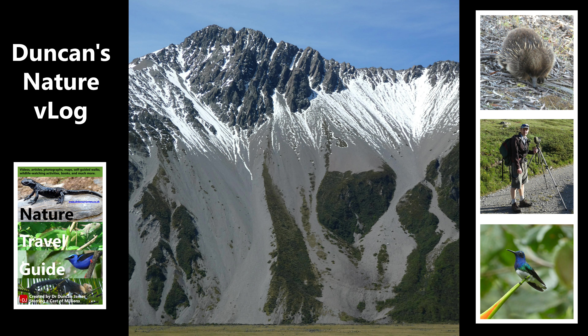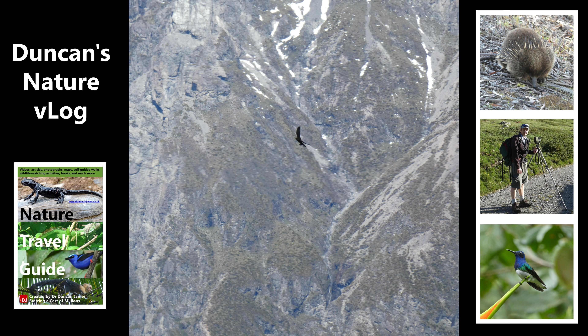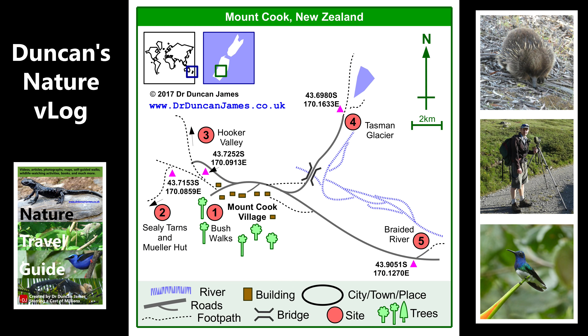I took a lot of photos of the view — I promise I've edited most of them out, there's not too many in this vlog. But wow, I thought it was beautiful. Look, can you see there's a silhouette in the middle of that photo? It's a New Zealand falcon carrying a prey item. And now we've got a quick video of it flying past.